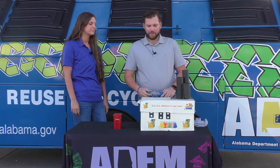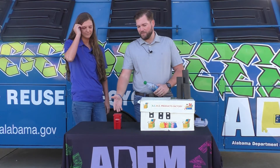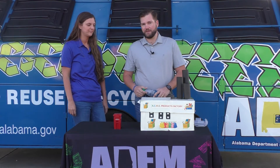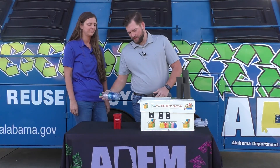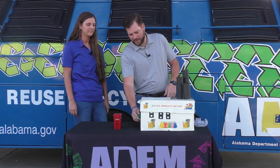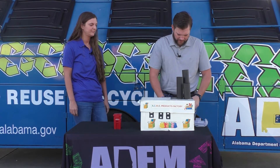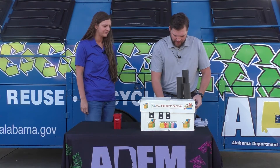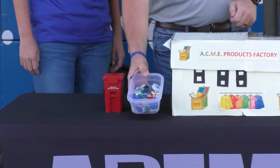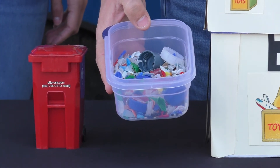Now we're going to show you the process. The first step is putting it into the bin, and then it's going to be transported to your local facility where it may or may not be sorted. This bottle is going to go into the recycling center and it's going to be shredded up into a material that looks similar to this — a very rough material.